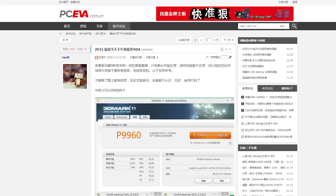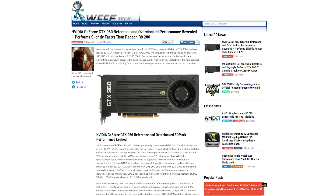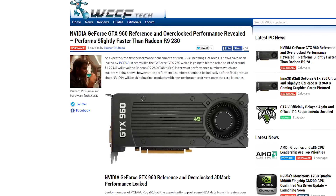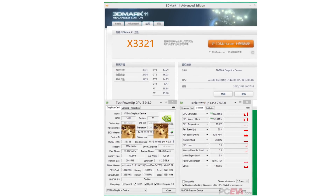A new GPU from Nvidia is rumored to be close at hand, and the rumor mill is intensifying. A user on Chinese site PC Eva claims to have benchmarked the GTX 960 and found its performance to be slightly faster than a Radeon R9 280, although they were only tested with benchmark tools, not actual games.